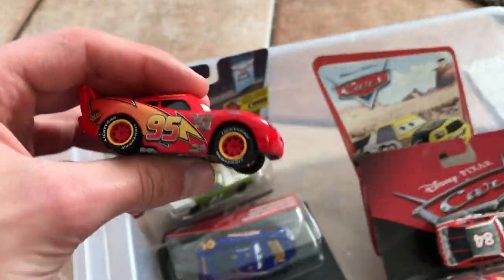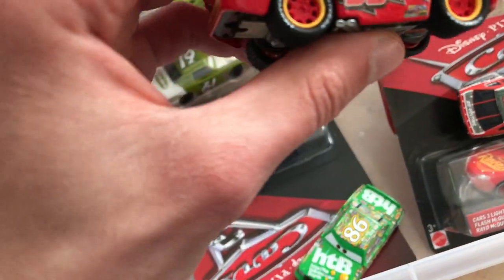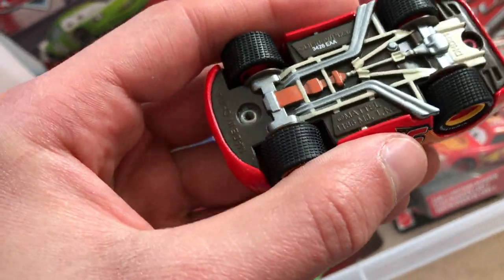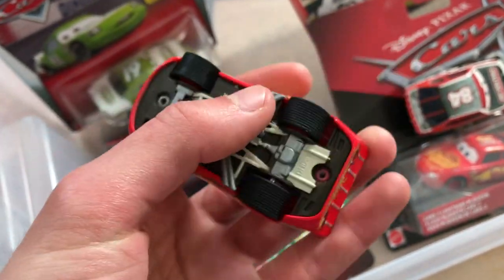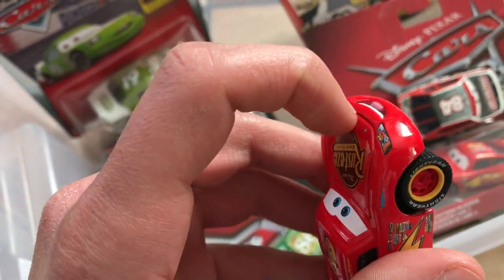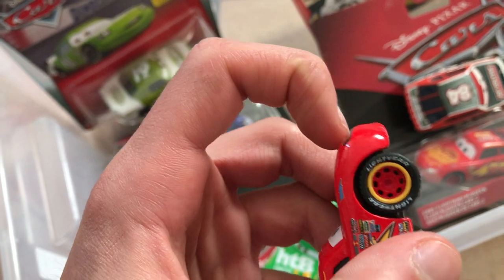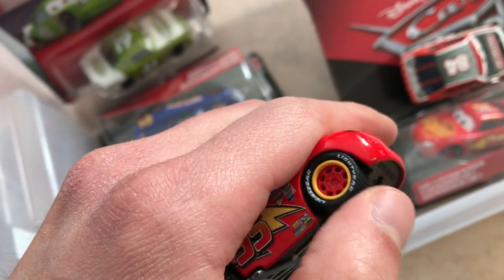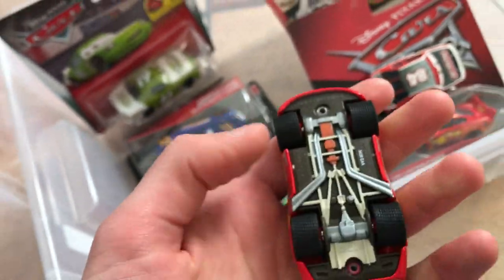Let me take a brief look at this. Very nice. I think this is plastic — or no, it's metal. It's plastic on metal. You got the opening hood on this one, which is nice. Here we are. Nice details. You got some suspension working here. Let's place it over here.